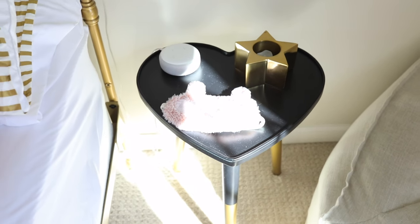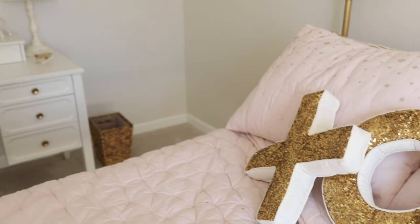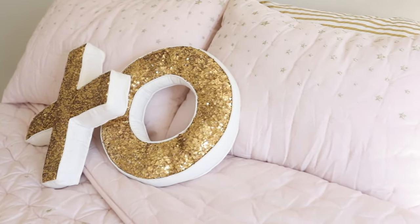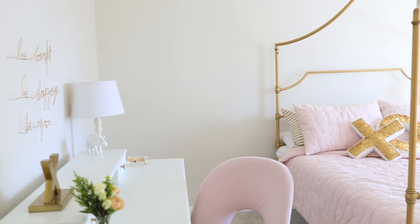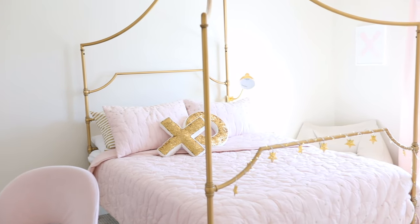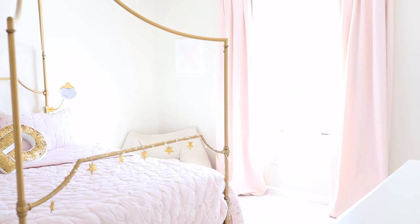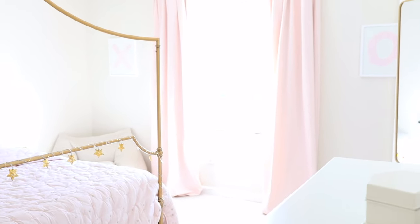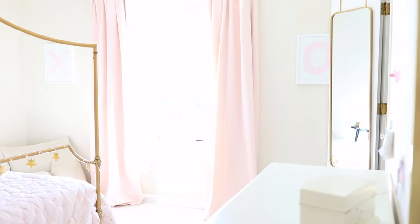One thing every room needs is a bedside table. This one is so sweet and charming in the shape of a heart, and it's again a perfect addition to the tween space. It's really nice when you select things that can move in and move out and transition with them. I like to choose things that can grow with them or that are versatile enough to utilize in another way in the future.